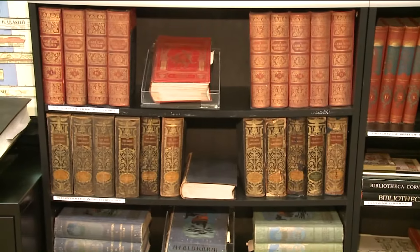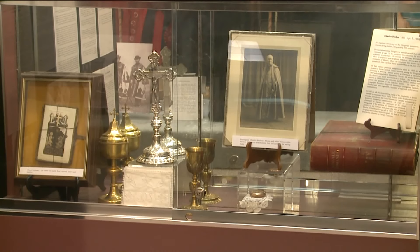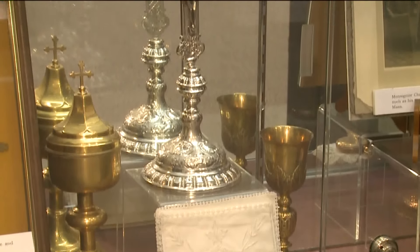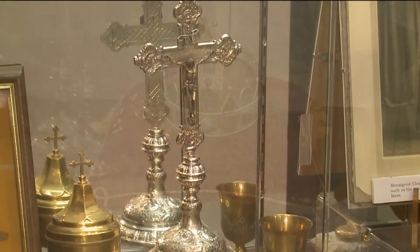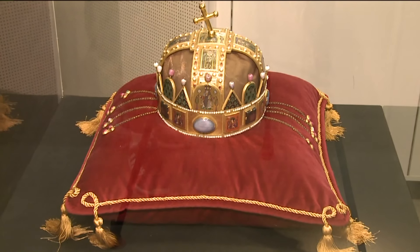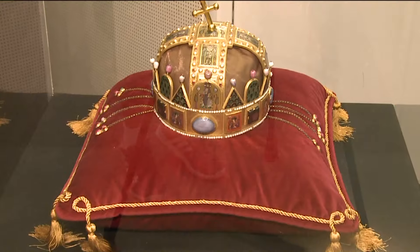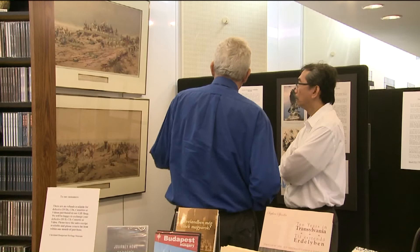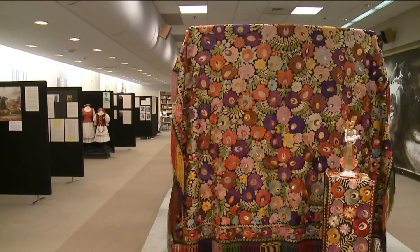We have many, many items that have been donated that are artifacts of long-time historical significance in Hungary. We have a replica of the Hungarian crown which is currently in the Parliament in Hungary. The wall behind me is an exhibit that changes. In October we will have the 60th anniversary of the 1956 revolution in Hungary. The Hungarian Heritage Museum has been in existence for over 30 years.